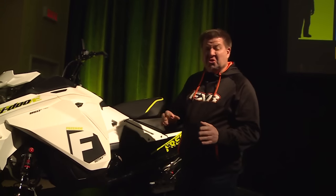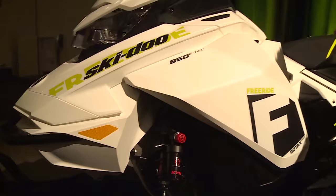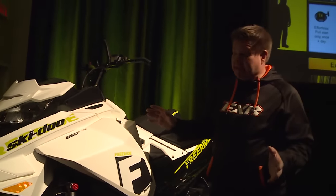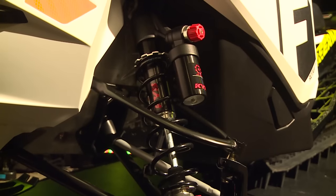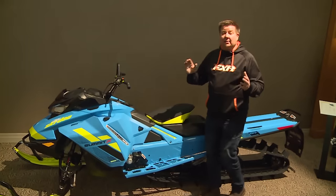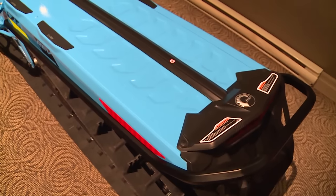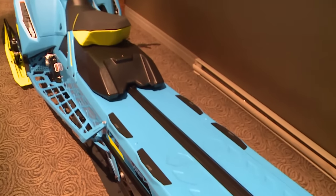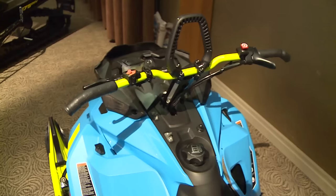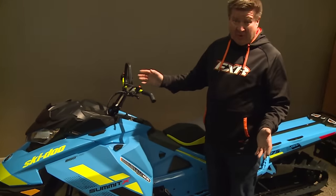This is one long snowmobile, but if you're the kind of rider that goes through bottomless powder, needs the flotation, and does not like getting stuck, this is going to be your snowmobile. We had a similar sled with the T3s a few years ago, but now the cool thing about it is it's in the new Gen 4 chassis with the new 850 motor. This thing is going to be unstoppable.